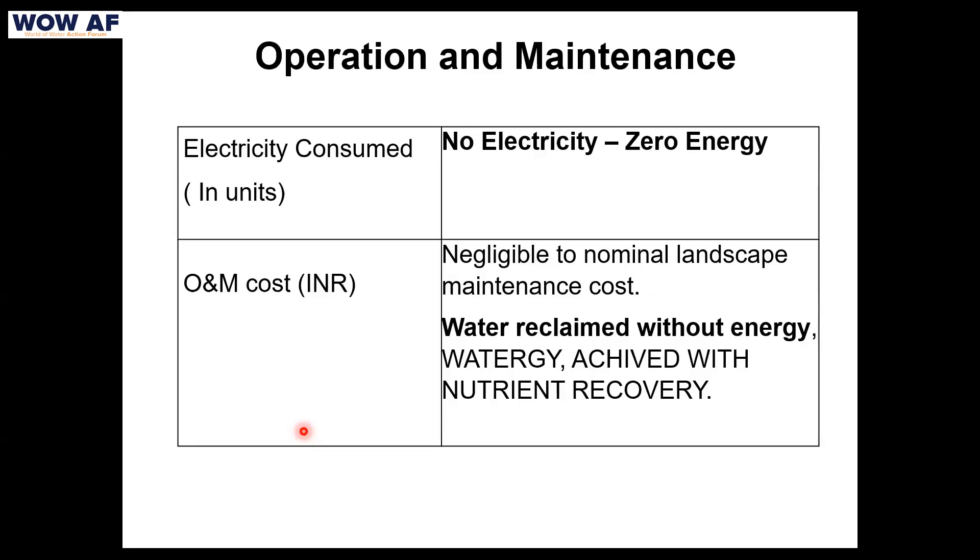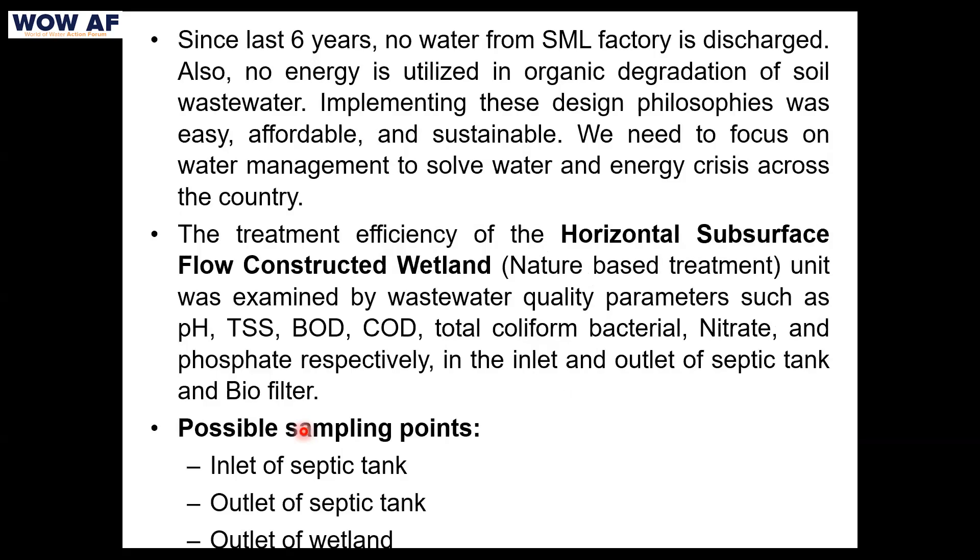Water is reclaimed, energy is saved, and nutrient recovery has also been achieved at this project. Since the last six years, this system has been working at SML without a single issue. Till today, we have not received any complaint from our customer.